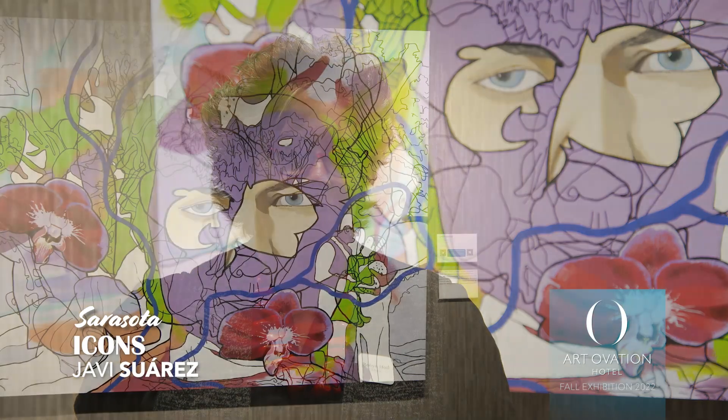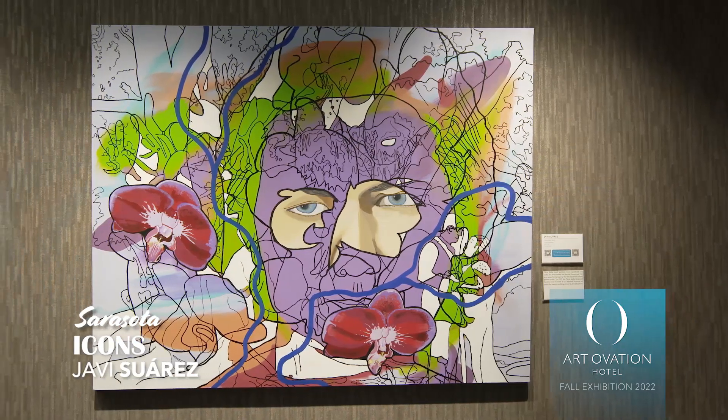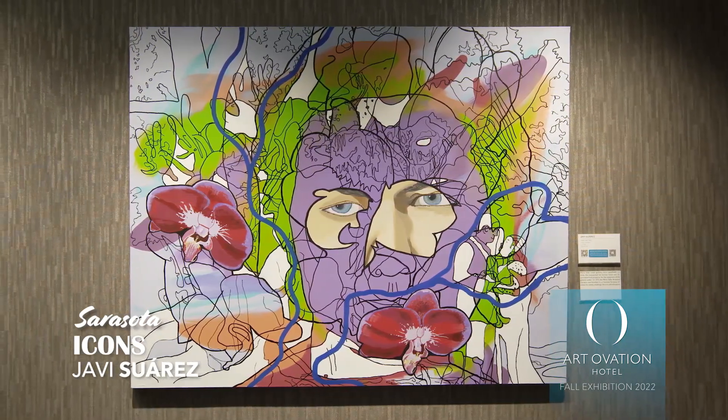The next painting is Marie Selby. She bequeathed her property to Sarasota in order to create the Selby Gardens, which is a fantastical place to visit and a popular place for weddings and art events. Marie is depicted in front of her orchids, and if you look closely at her face, the outline is a silhouette of an orchid.